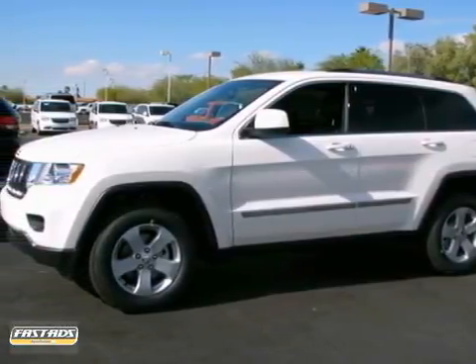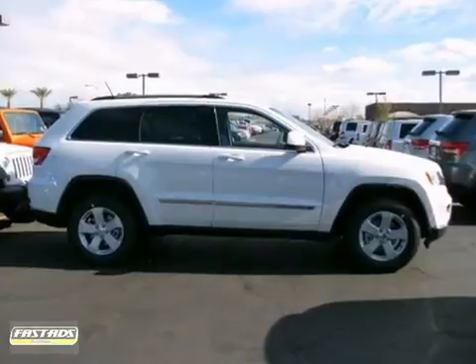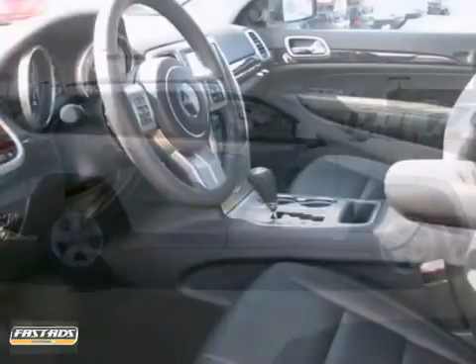Here's a 2012 Jeep Grand Cherokee. This is the SUV for you if you want power, looks, and all-around performance.